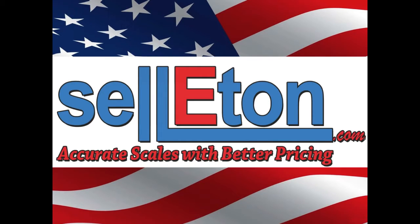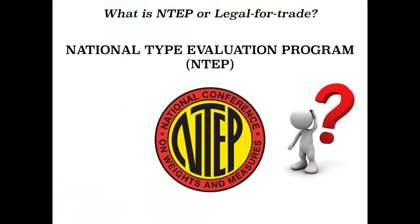This is a short educational video provided to you by Celiton Scales to discuss NTEP, also known as Certified or Legal for Trade Scales. When searching for a new scale, you may come across two of the most popular terms in the scale industry: Legal for Trade or NTEP Approved.